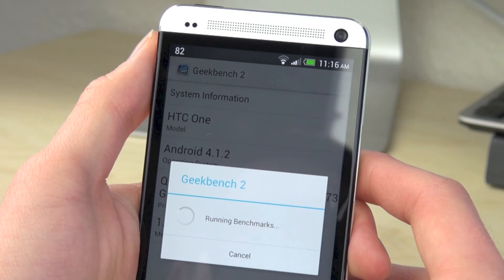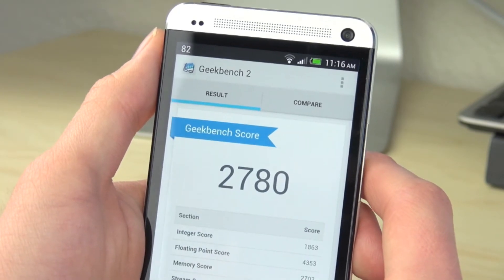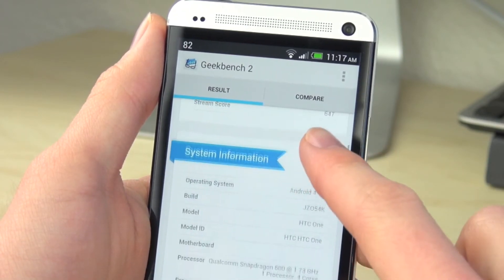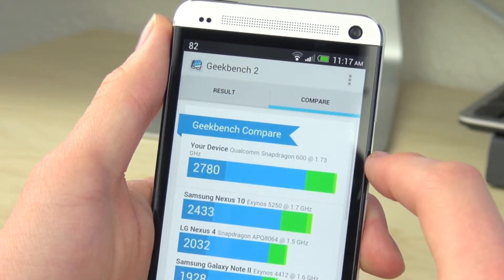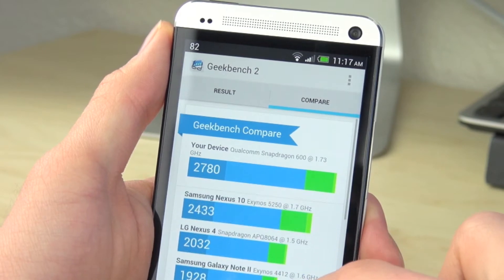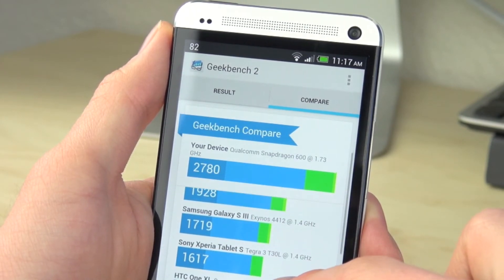The next one is Geekbench 2. We're on Android 4.1.2 and I did close all of my other benchmarking applications to make sure this was the only one open. We got a score of 2,780 as our Geekbench score. To compare, the Samsung Nexus 7 got 2,433, so we are about 300 over that, which is a pretty good score.